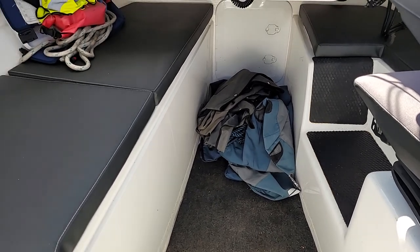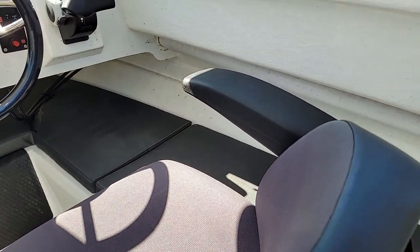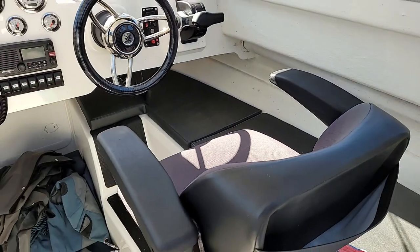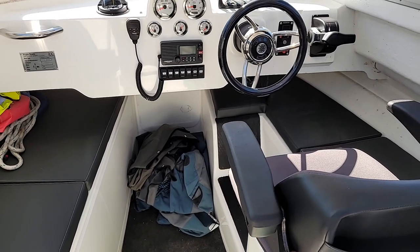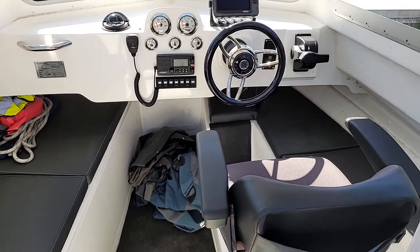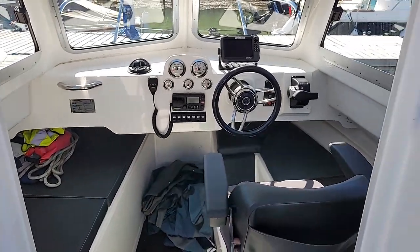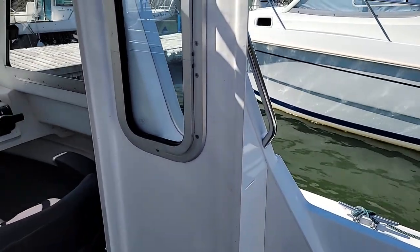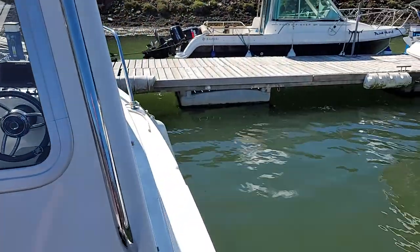We've got two genuine beds as well, believe it or not — over six foot two, these berths. This one is perhaps just a touch narrower because of the cutout for the footwell, but yeah, two single berths in this cuddy. On the floor you can just about see there is a cockpit cover, a tonneau-type cover, handy for the marina. It's a self-draining, fully washable deck anyway — just stick the hose over it, job's good.